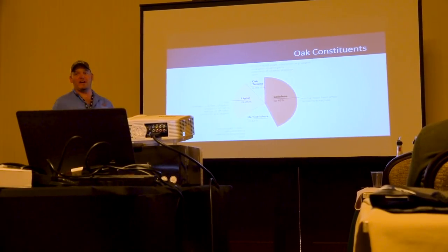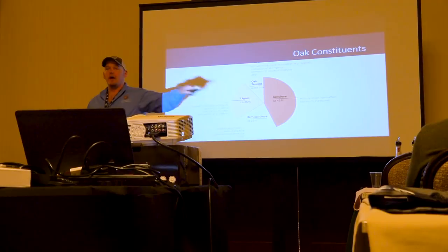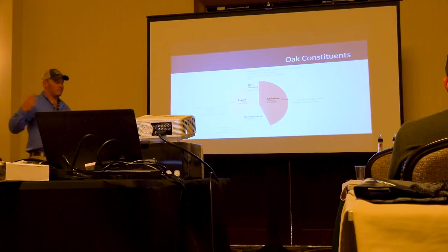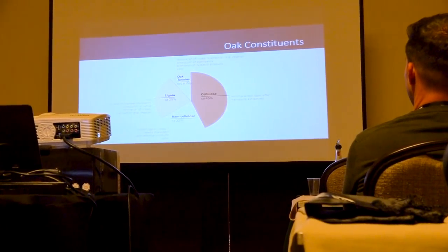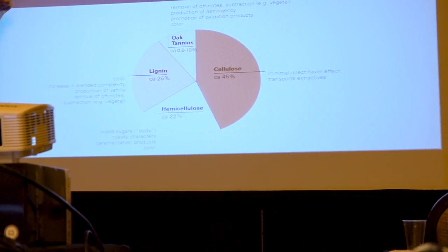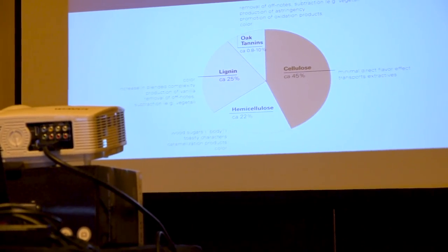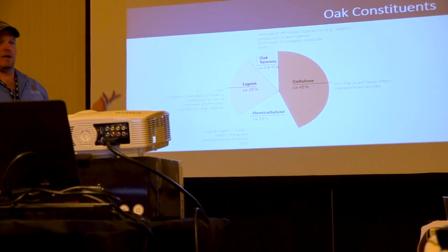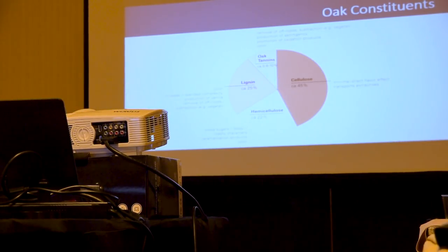Oak is actually a pretty surprising tree — it's really simple. It's made up of about four different constituents. About 45% of the tree is cellulose. It's understood in the industry that we do not get a lot of flavor from cellulose; it's basically just the skeleton. Oak tannin is more responsible for color, astringency, and mouthfeel. Lignin and hemicellulose are by far the two most important components — responsible for about 90% of the flavor in a perfect barrel. Lignin is just an amazing molecule responsible for a lot of different flavors.